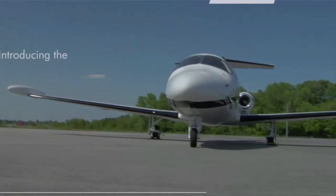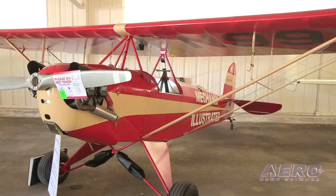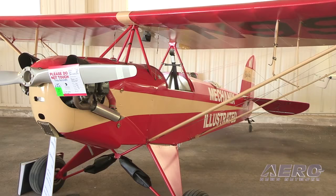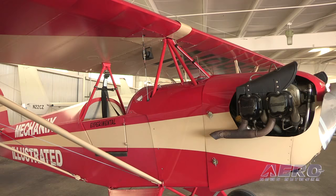Oshkosh is always the deadline, or the goal if you will. This little airplane went right up to the very last with so many parts of its construction. The wings — at the first of this month, we had just basically at the end of June started covering them. The envelope was just on them and some of the stitching was started when a gentleman stepped in.